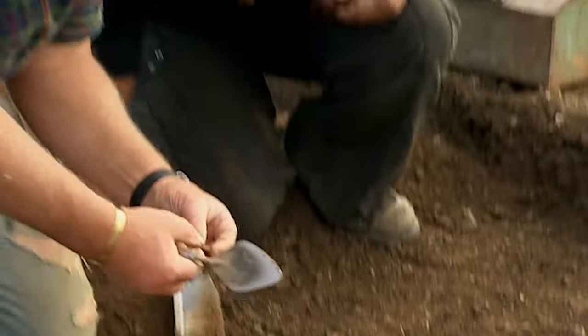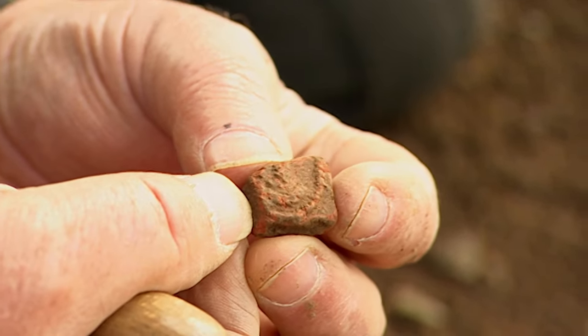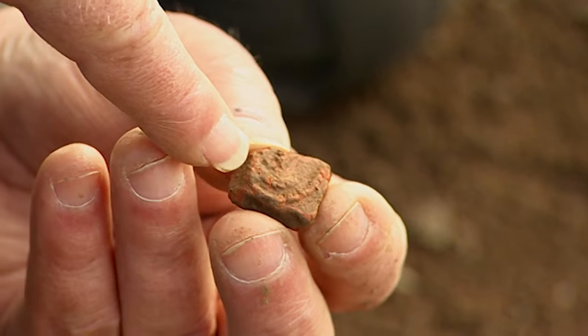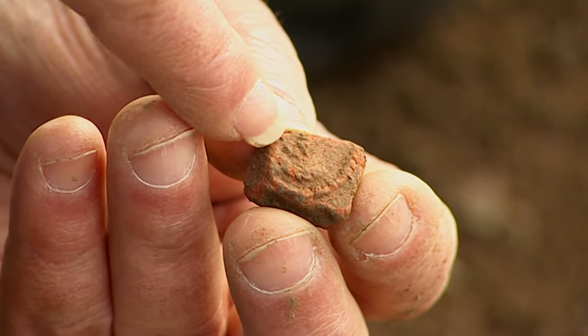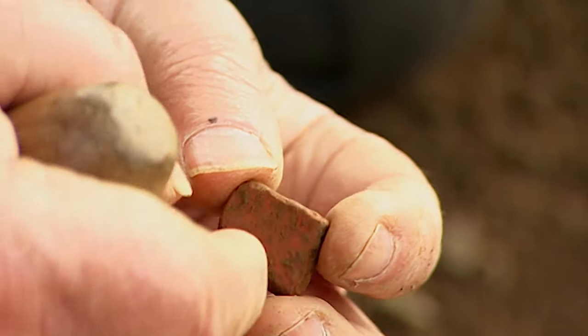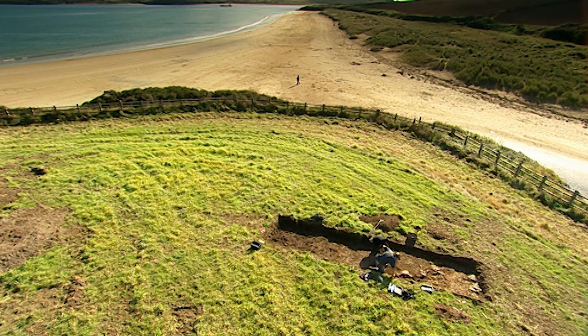A new find comes out of the ground — it looks like it could be Samian ware, though it's so badly decayed all the really bright red has worn off. But it has a sort of spirally pattern going round it. It's very abraded. But at least it's good Roman — though at this stage it's impossible to tell if the context was actually a Roman one.